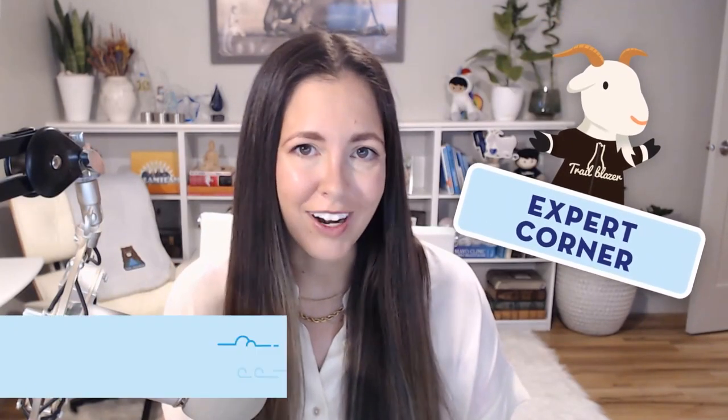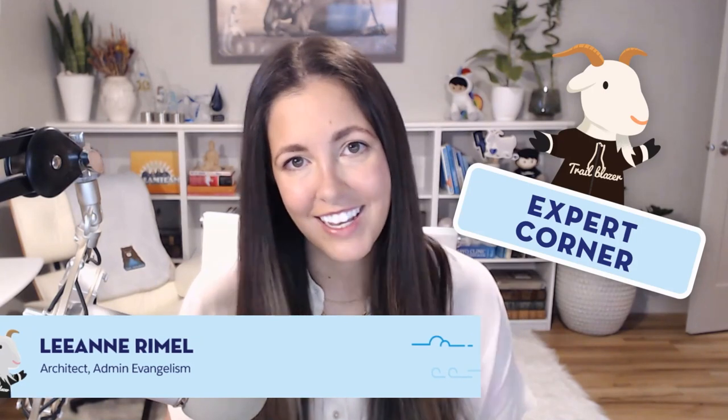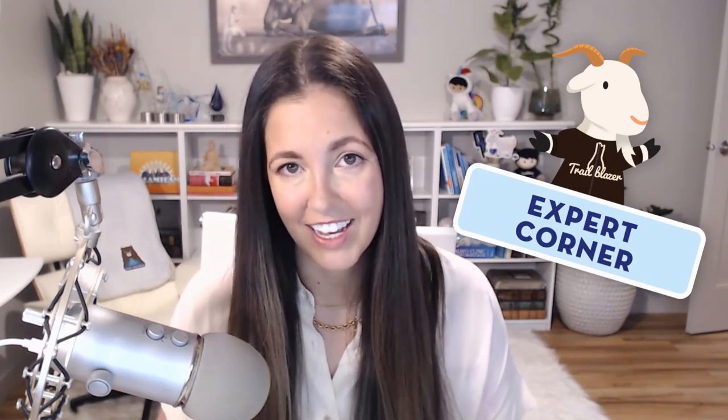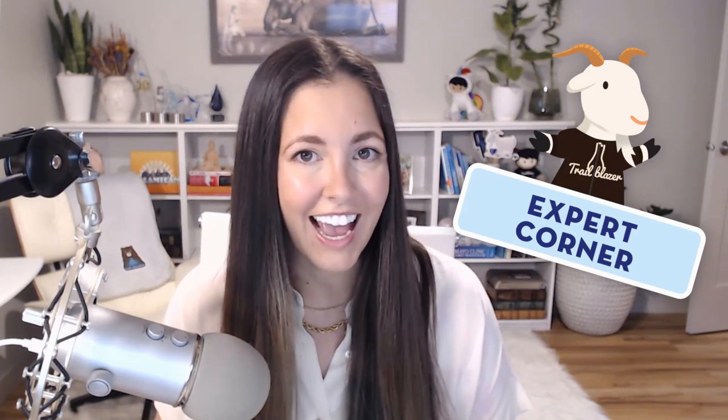Are you ready to learn more about how you can build awesome integrations for your environment with clicks and not code? Today I'm joined by Ashley Simons, who's a product owner for MuleSoft Composer. Composer is a very innovative and exciting new tool for MuleSoft that will allow you to build integrations with clicks. We're super excited to hear more from Ashley and to get a sneak peek at Composer.